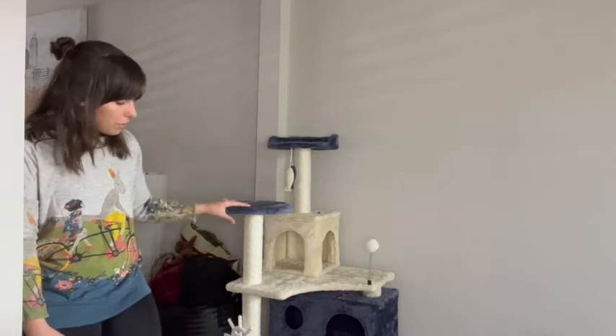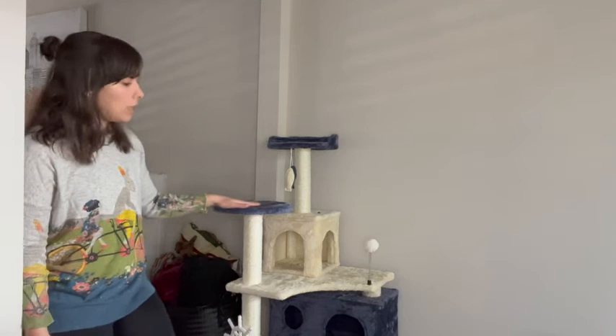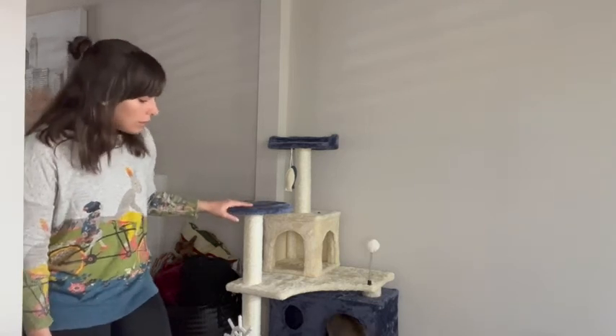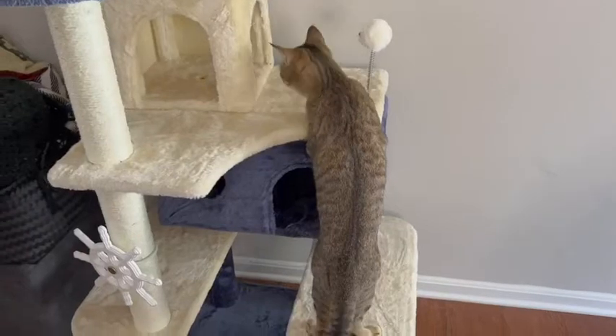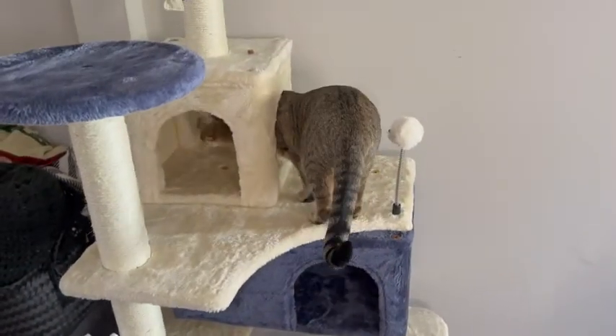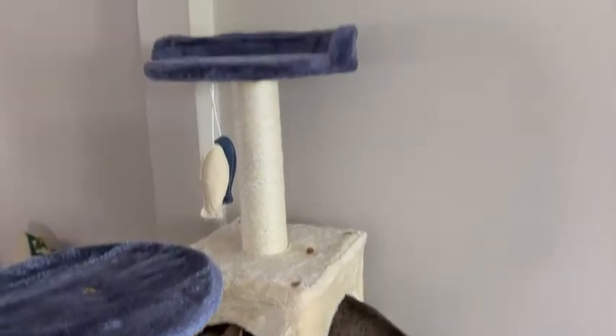It's quite the impressive condo, but I put it together myself and it was really easy to do. It came with instructions that were easy to follow, so I was able to put it all together for her. It makes her really happy — she can hide away and take a nap, she can scratch, she can play with the toys.